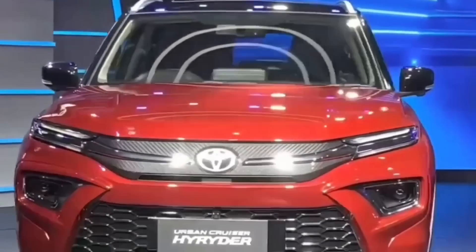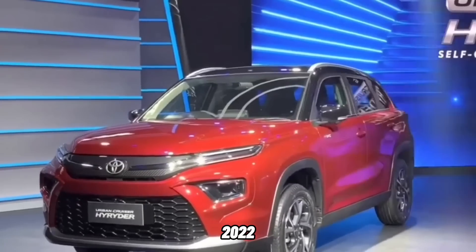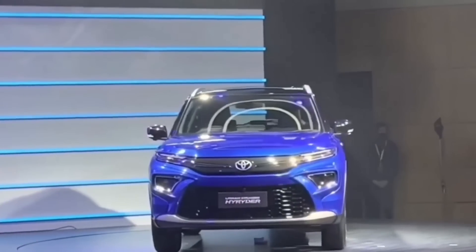Sayangnya untuk harga Toyota Urban Cruiser High Raider 2022 ini, baru akan diumumkan pada Agustus atau September 2022 nanti. Meski begitu, jika konsumen berminat, sudah bisa melakukan pemesanan dari sekarang.